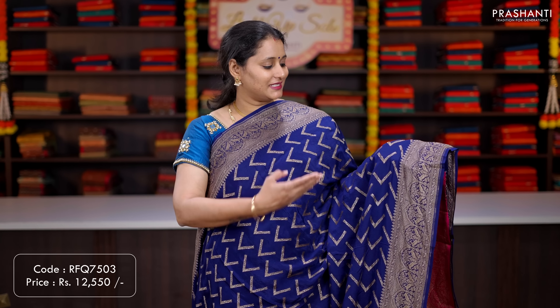Pastel blue — one more lovely colour with rich Banarasi style borders on either sides with peacock zari woven pattern. The body has got simple zari buttas running all over the saree. A rich self intricately woven pallu, and a matching brocade blouse. Priced at ₹11,990.